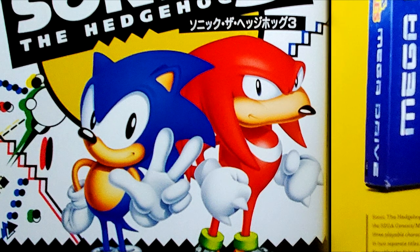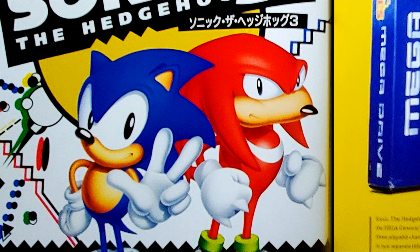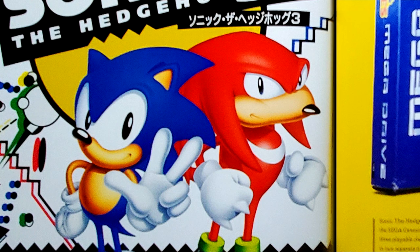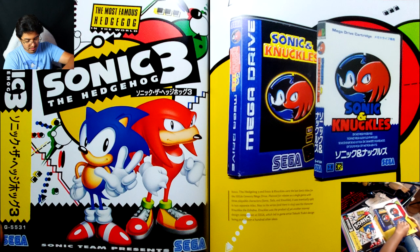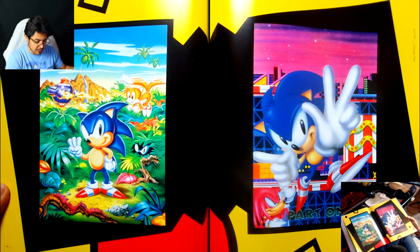New to the series and there to stay was the character Knuckles the Echidna. Knuckles was the product of yet another internal design competition at Sega, which led to game artist Takashi Yuta's design being picked over a hundred other ideas. Wow.